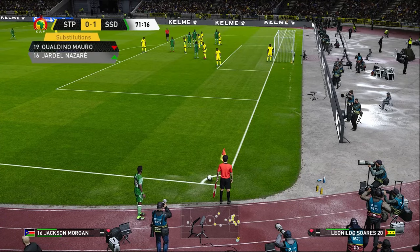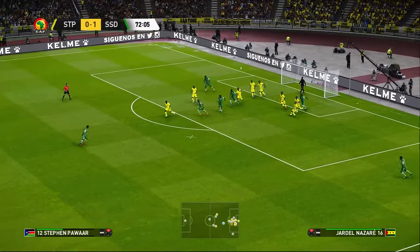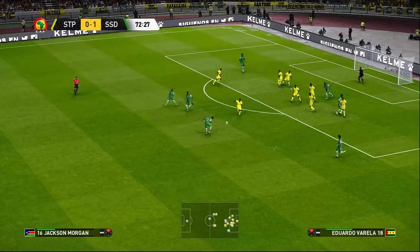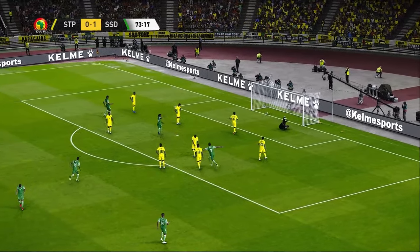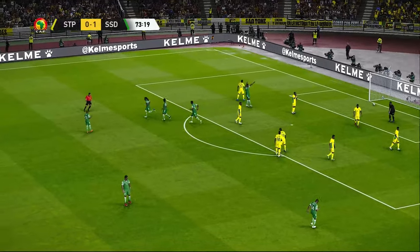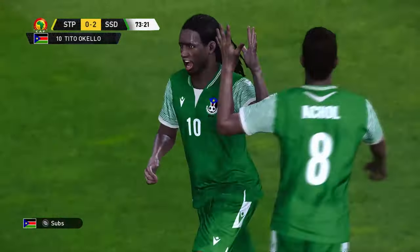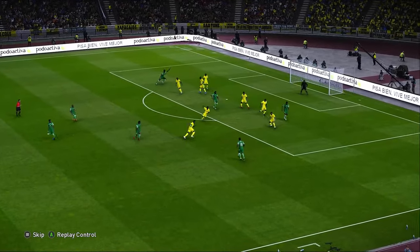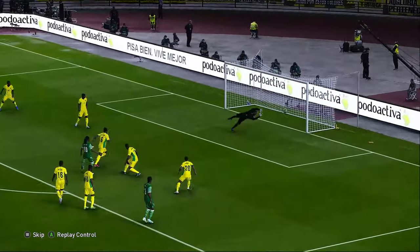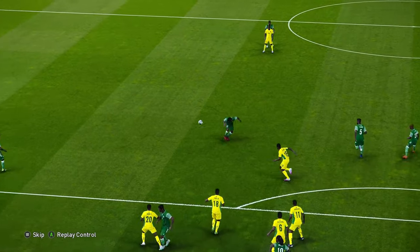Some movement on the bench and we are going to see a change. He's gone for it — it's there! A two-goal lead and they're firmly in control. That is about as cool as they come — he picked his spot expertly. Now that's what I call finishing, right in the corner. He knew instinctively who was where and didn't need to waste any time weighing things up. That's a cracking goal.